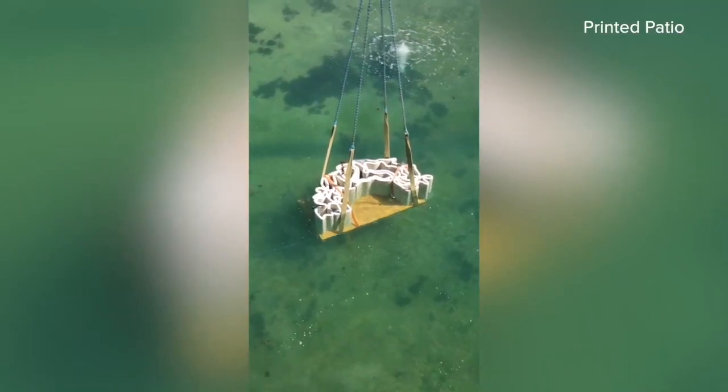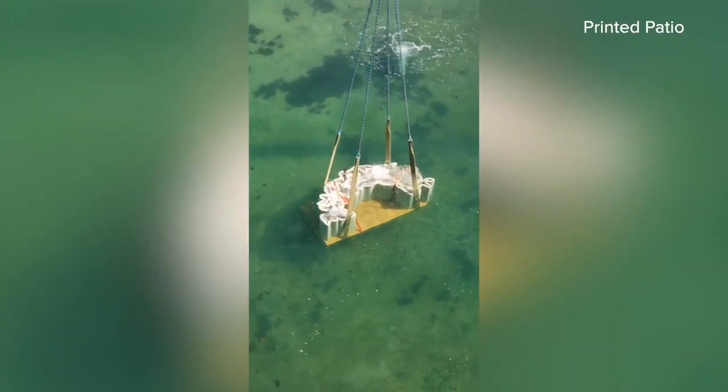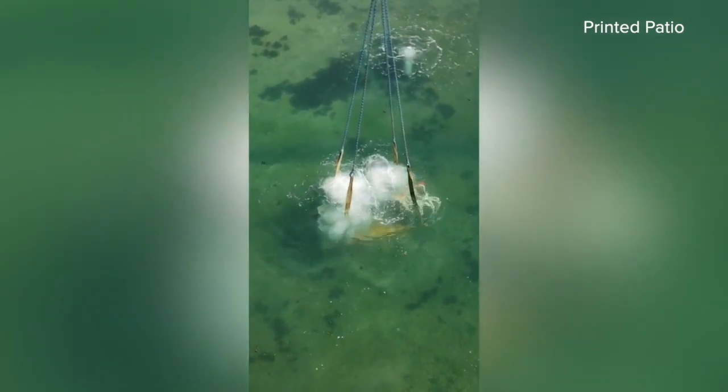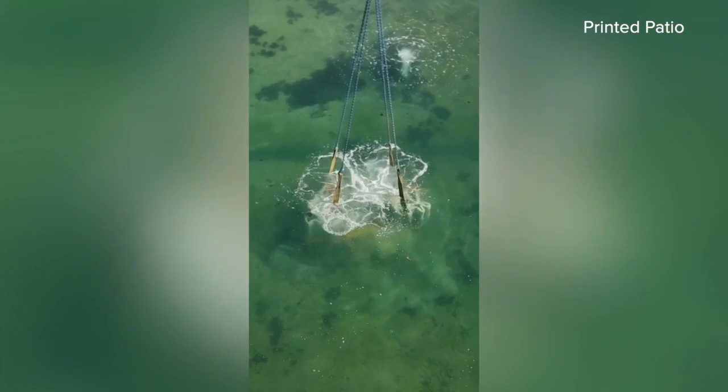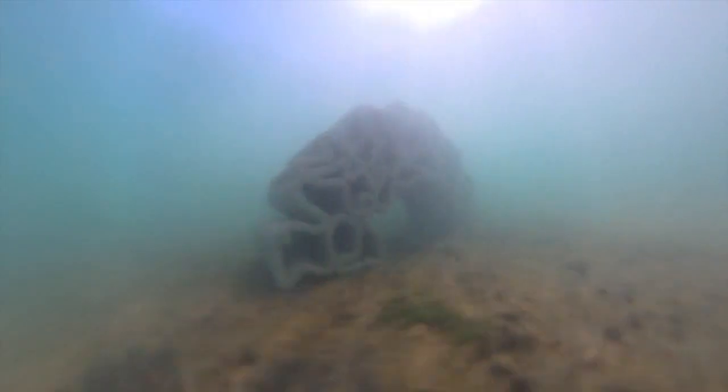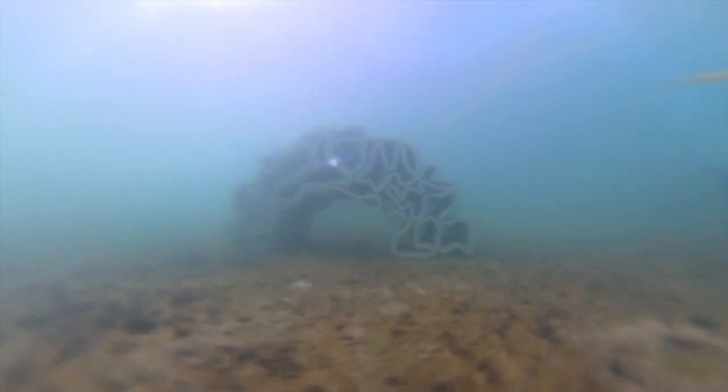The Printed Patio donation would have cost the Coastal Center in the neighborhood of $10,000. But now other environmental groups and nonprofits are knocking. We're looking at doing an ocean deployment in November. And in time, as other organisms grow on it, this reef will truly become a living part of this lagoon. In Stuart, John Shainman, WPTV News Channel 5.